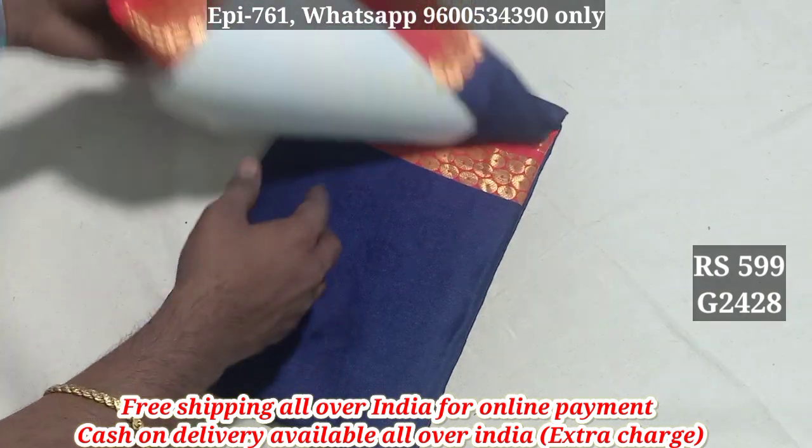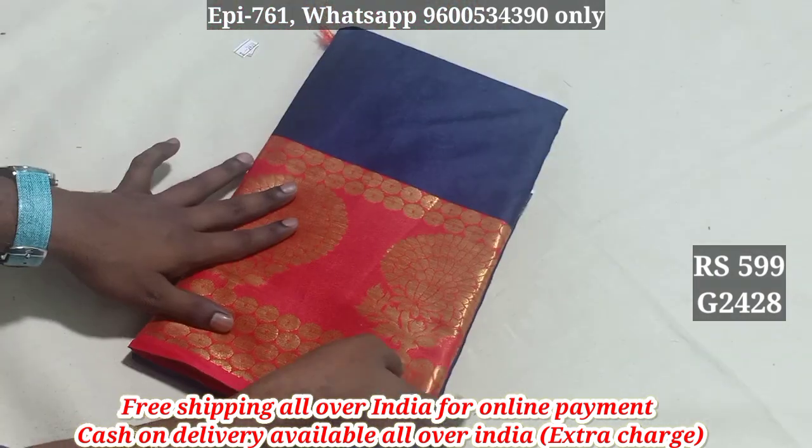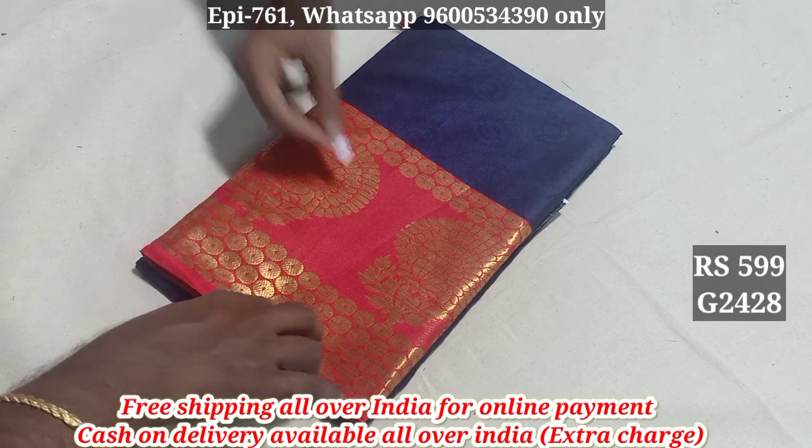This is Silk Cotton 2428. This is a catlock. This is a blouse. This is an embossed pattern. This is gold and polish. 2428.